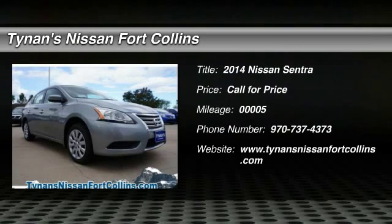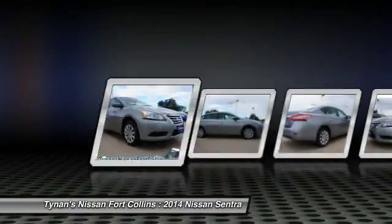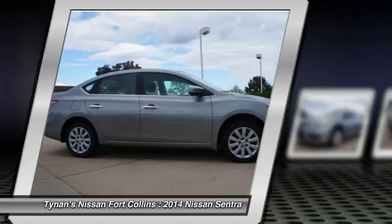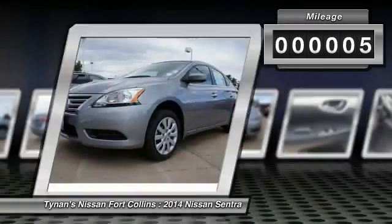The 2014 Sentra. With its spacious and versatile interior and stellar 34 miles per gallon fuel efficiency, the Nissan Sentra is the obvious choice for anyone who wants to enjoy a stylish and comfortable ride. This vehicle has less than 100 miles.